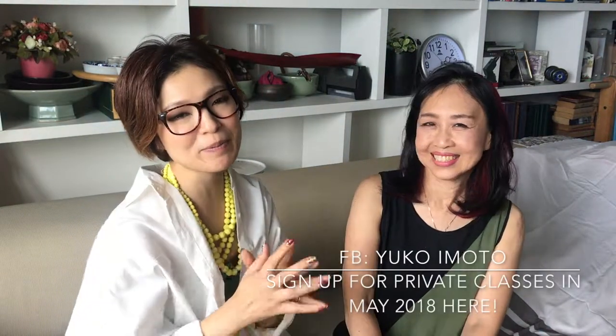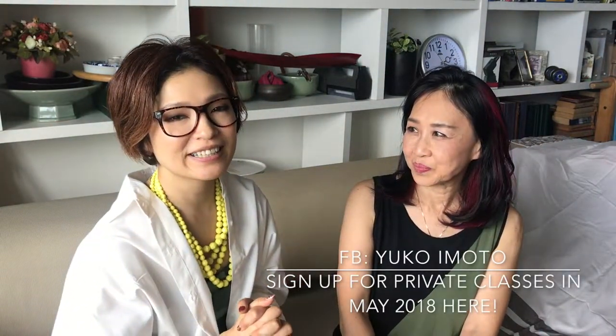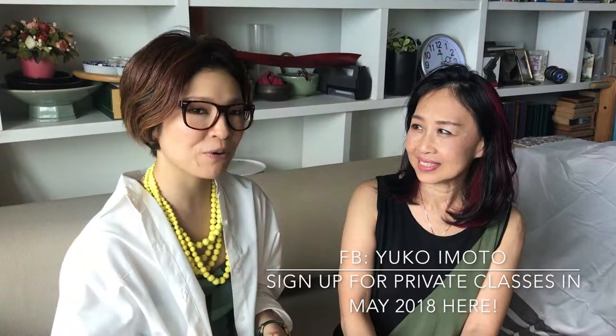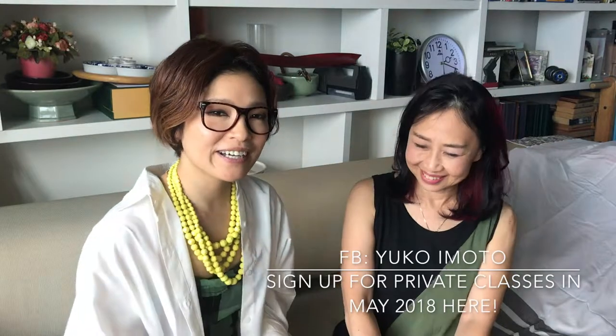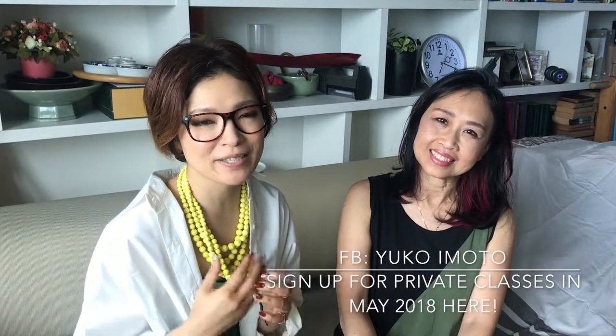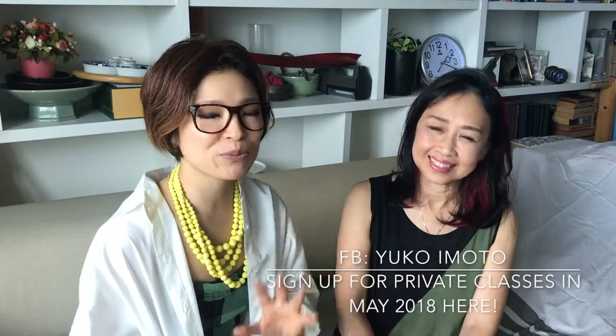So when will you be back? In May. I'll be back in May. So please sign up if you struggle with your makeup — I'll help you, please let me support you. Thank you. Bye bye.